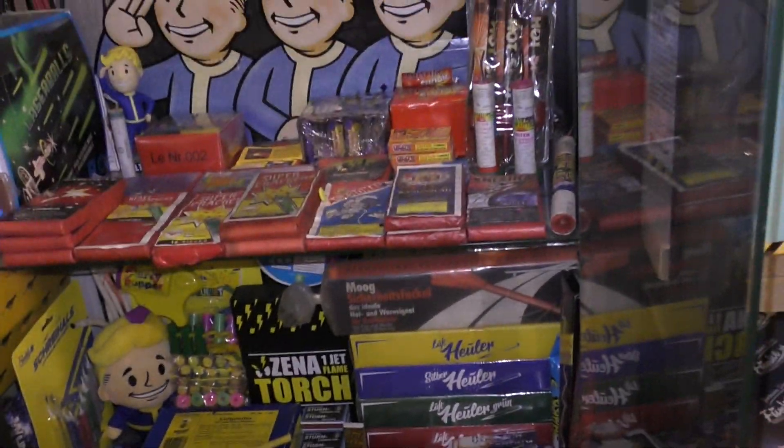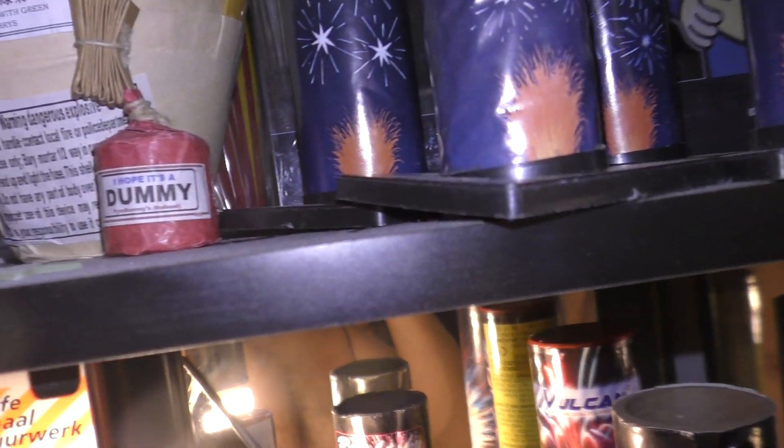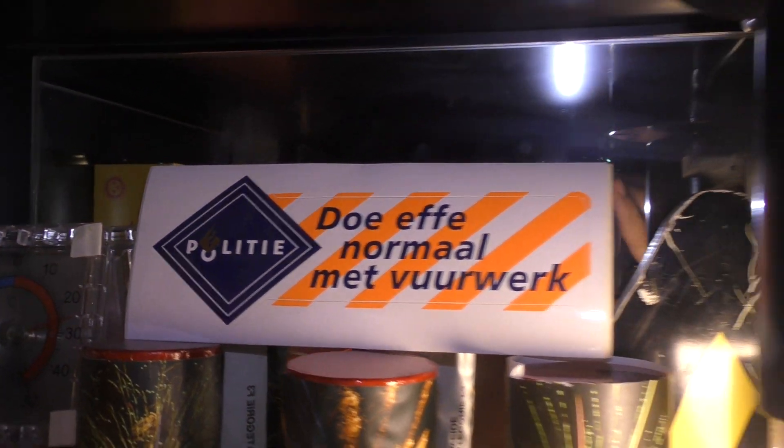Very good. Enschede. The firework ramp in Enschede. On the flashlight or whatever I call it. Failed. And you know what they say: do even normal my firework.